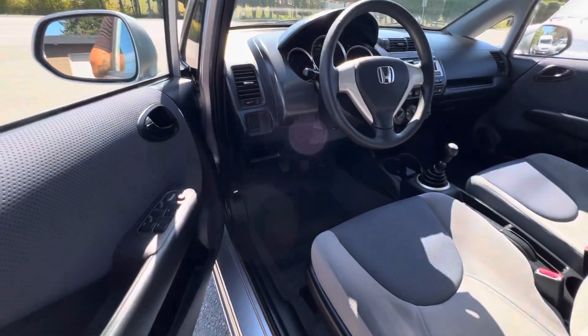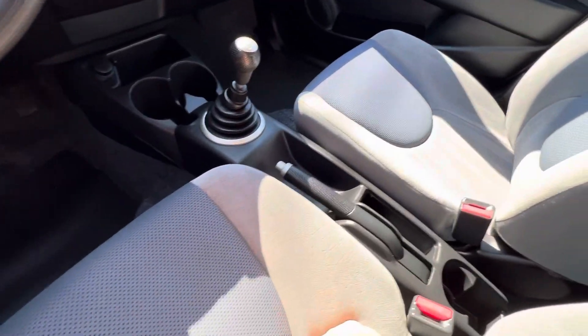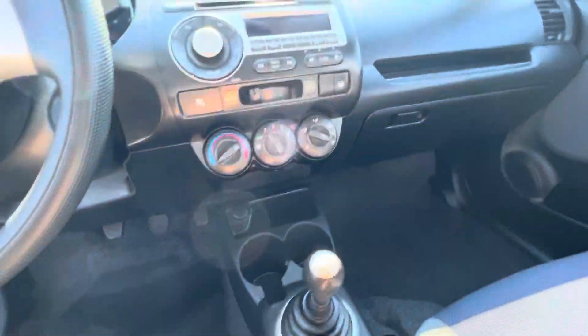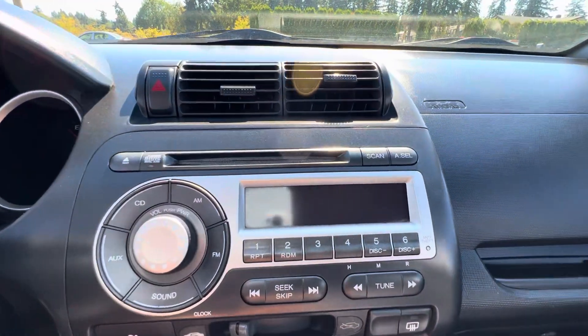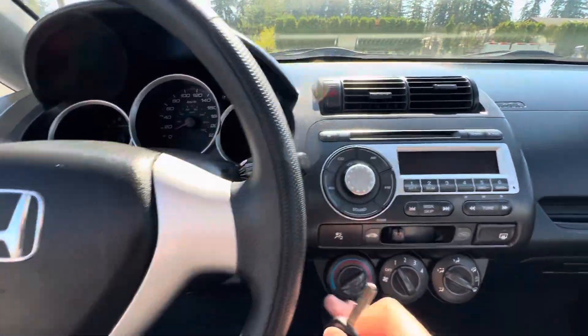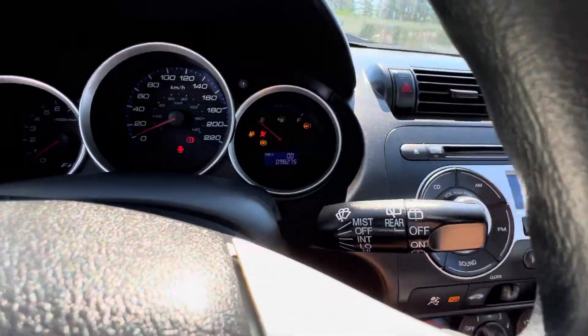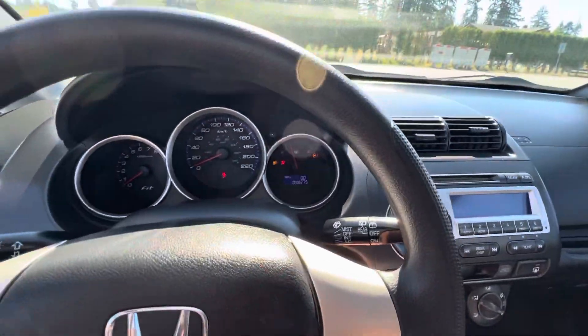It has power windows, a five-speed manual transmission, and the stock CD/MP3 player. The car has 98,275 kilometers on it.